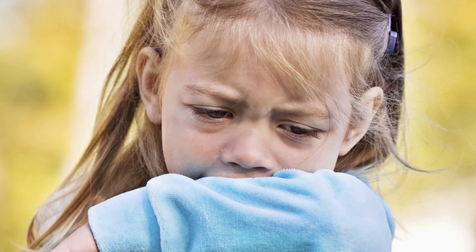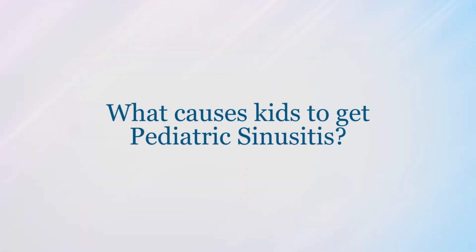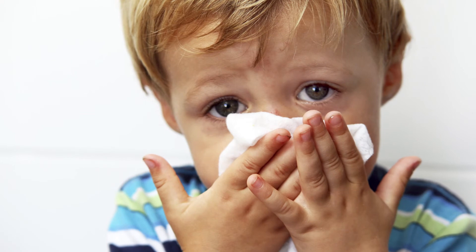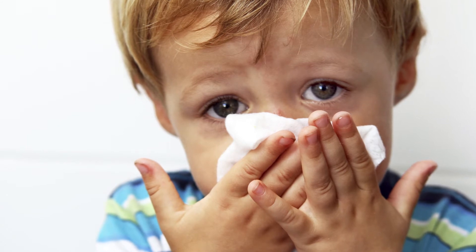When children have more colds, they're more likely to develop acute sinusitis. This will be in the younger age group, usually ages two through seven. Although they have sinuses, they don't have fully developed sinuses, so they're less likely to have a chronic problem. But what makes them more prone, on the other hand, is that they're much more likely to have colds.